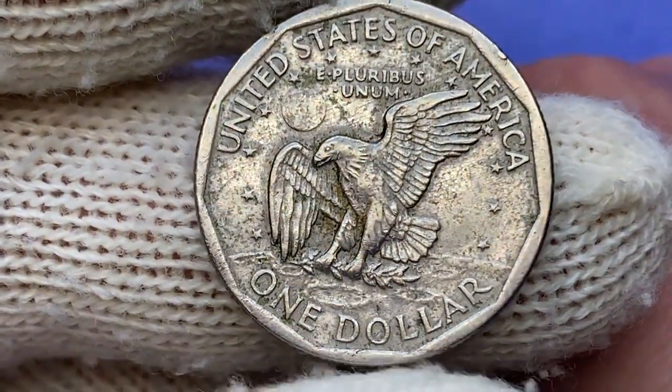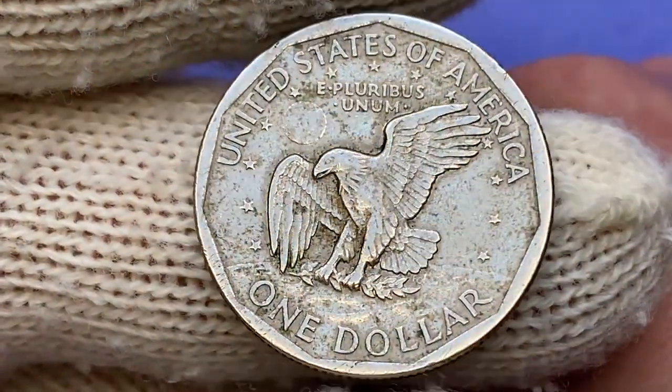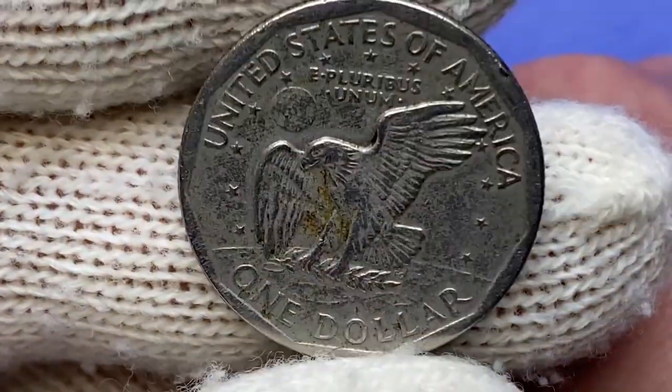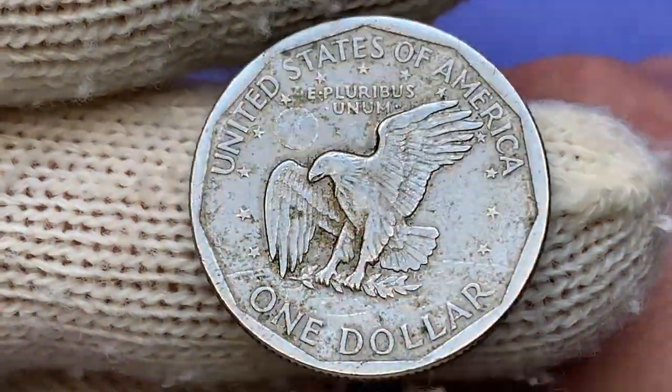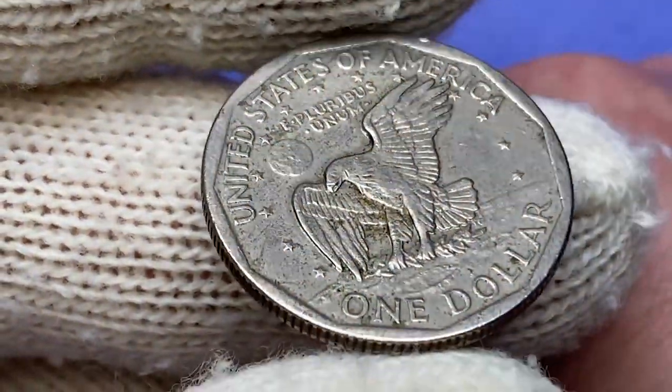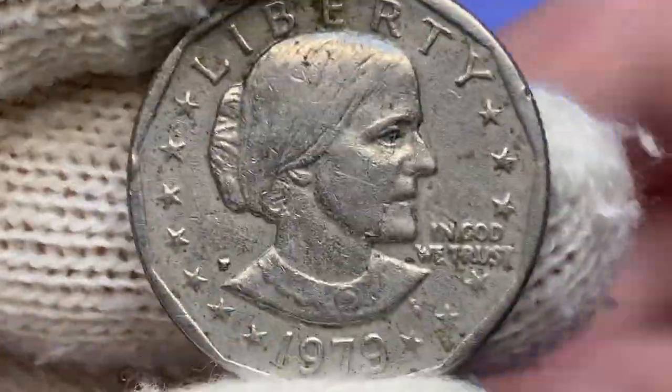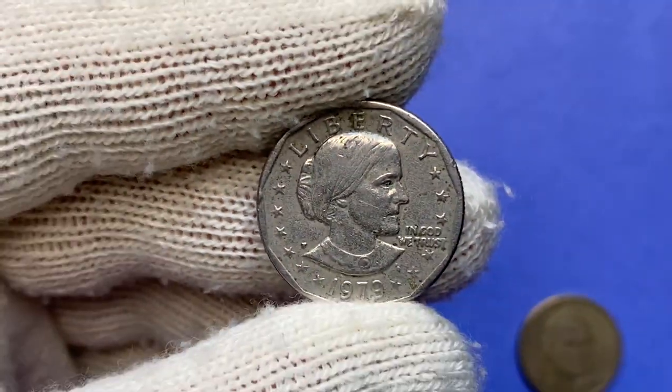According to PCGS sales records, the variety of the one dollar was last sold in 2021 on eBay — an MS-67 Plus gem was sold for $6,995. The price of circulated but yet high-grade coins ranges between $12 to $20 dollars. Here is a guiding price list for higher grades of the 1979-P wider rim variety.